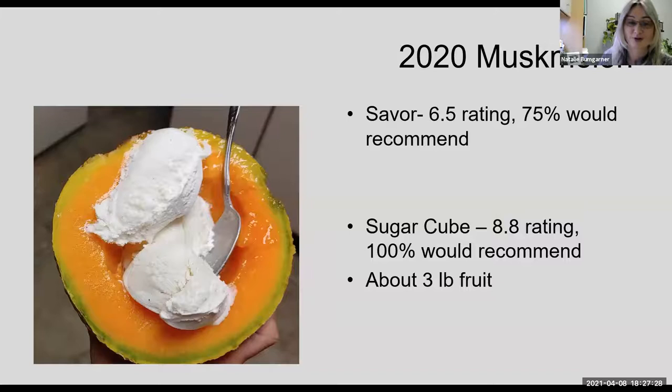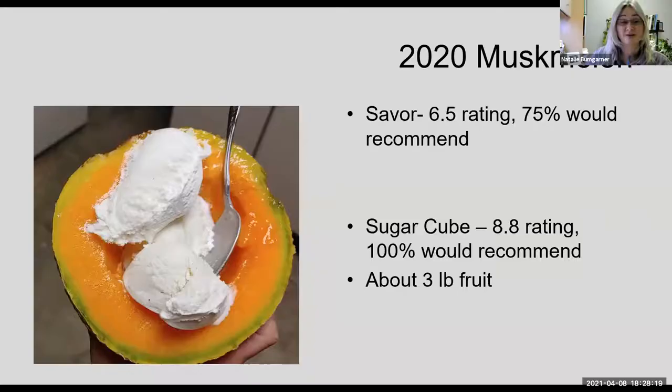A couple of years later we came back and trialed Sugar Cube again — something we do frequently when varieties have performed well. In our 2020 trial, Sugar Cube was compared against Saver, a French-style melon, which did okay but not nearly as well. Sugar Cube achieved almost a 9 rating and 100% recommendation. As opposed to Ambrosia at about four pounds, Sugar Cube averaged two to three pounds. I call this a personal-size musk melon — they were pretty fabulous on an August evening.